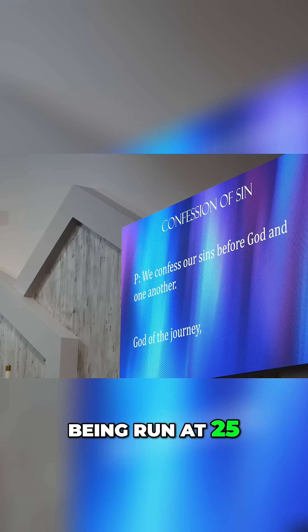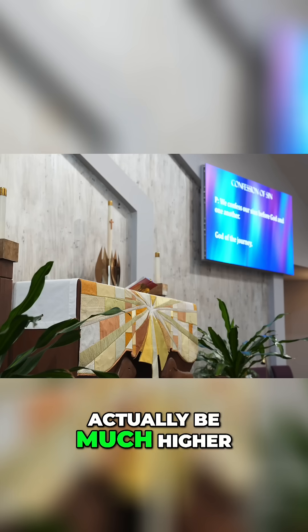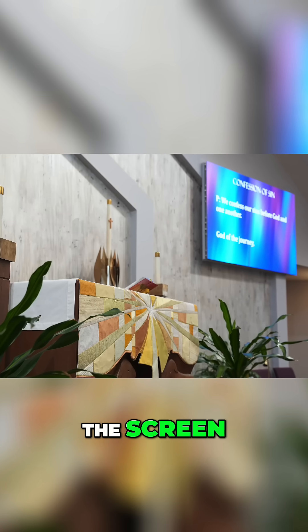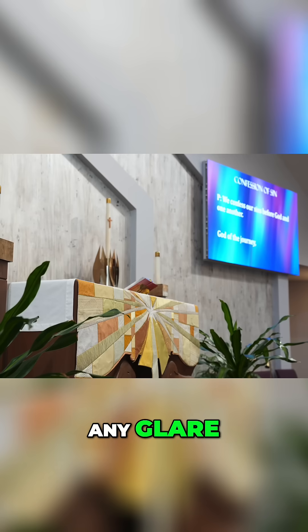This screen is probably being run at 25 to 30 percent brightness, so the brightness could actually be much higher than it is right now. And when you look at the screen, you don't see any glare, which is a common issue I notice with a lot of TVs.